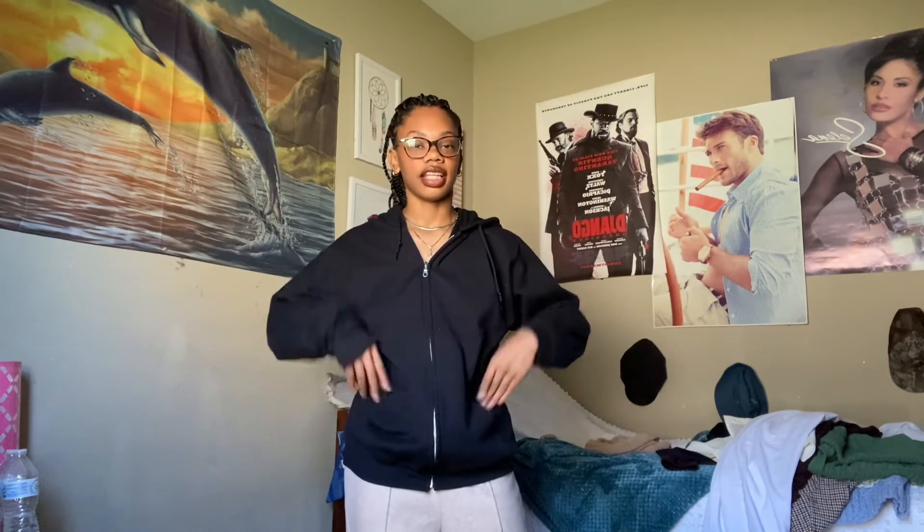All right you guys, that's all for this video. Thank you so much for watching. Be sure to like, comment, and subscribe, and I'll see you next time. Bye!